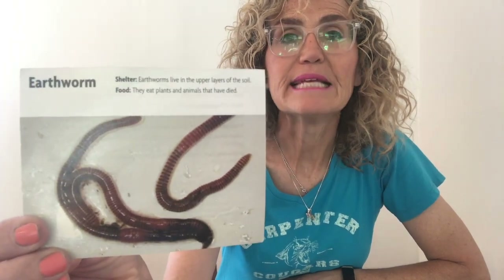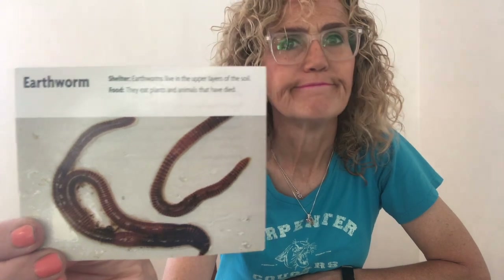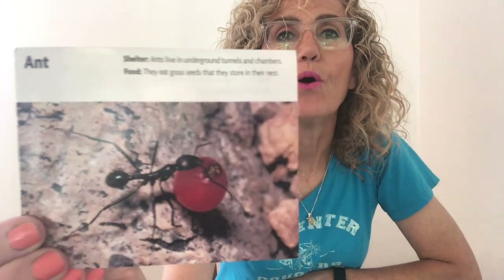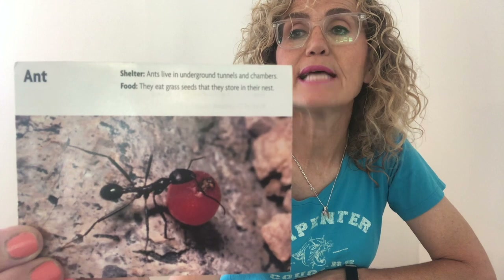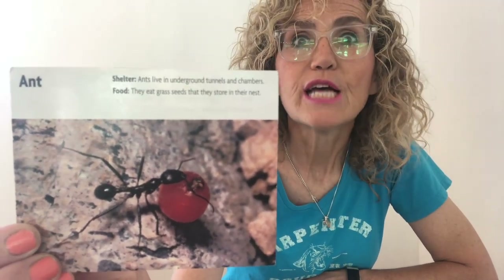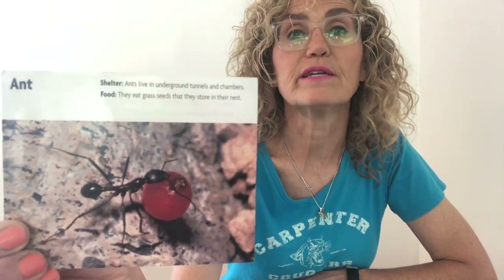The next animal is an earthworm. Earthworms tunnel in the moist soil to find food and to hide from predators. Is the soil moist in the desert? No. This lives in the forest. An ant. Ants build underground chambers and tunnels to store food, water, and their young. Living underground protects the ants from the heat of the desert. So they live in the desert — it tells you that right there. But they also live in the temperate forest. Ants live in lots of different environments.